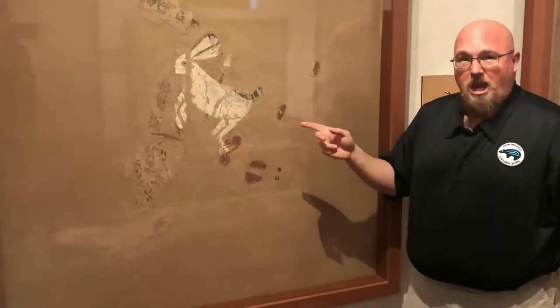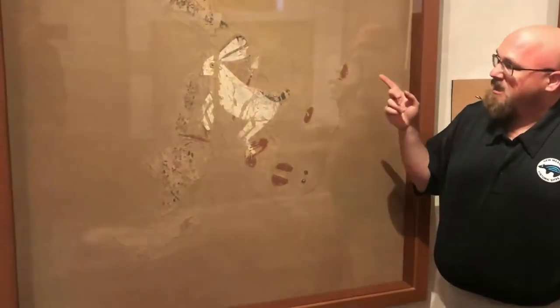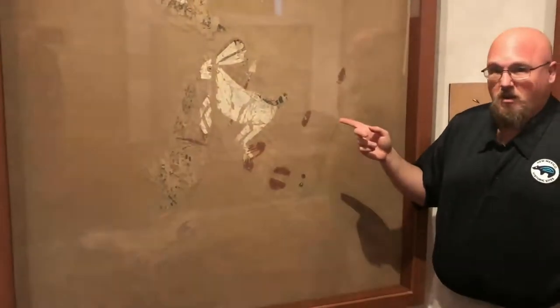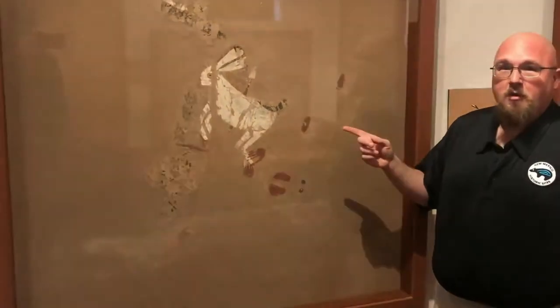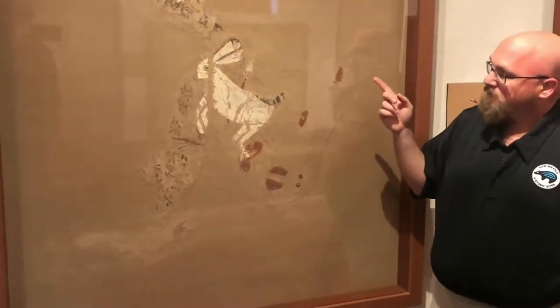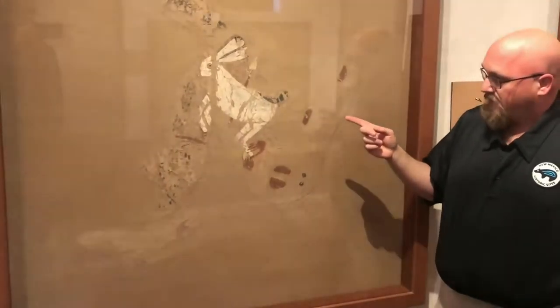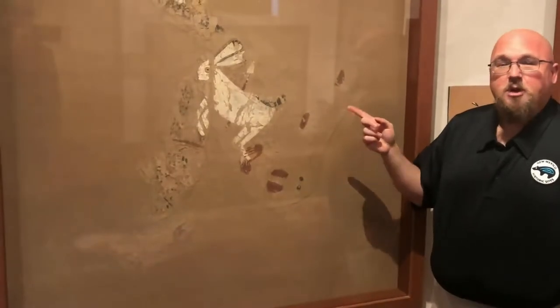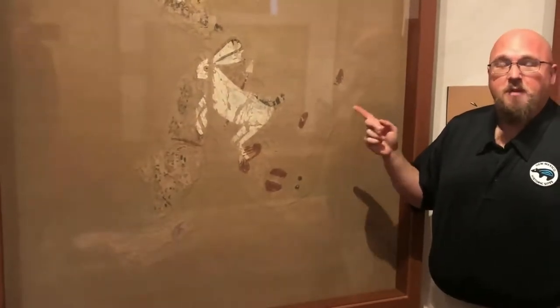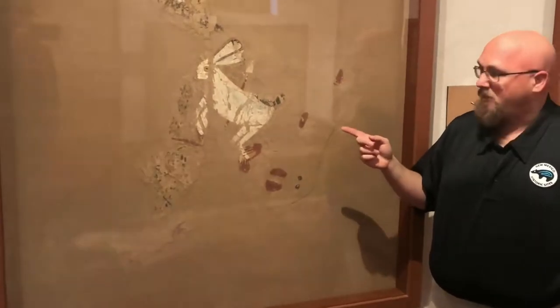While it's called a jackrabbit, the black-tailed jackrabbit is actually a hare — and in fact, it's the largest hare in New Mexico. These animals were prized both as a food source, but their fur was also used to create blankets. Jackrabbits are a species that is still hunted in New Mexico today by indigenous tribes as part of communal rabbit hunts.